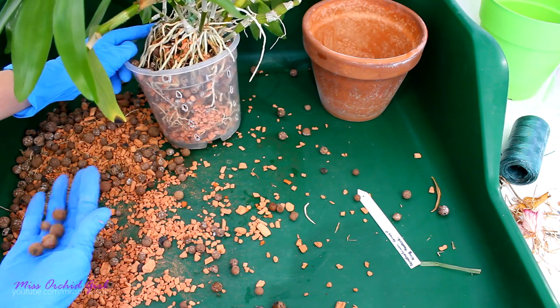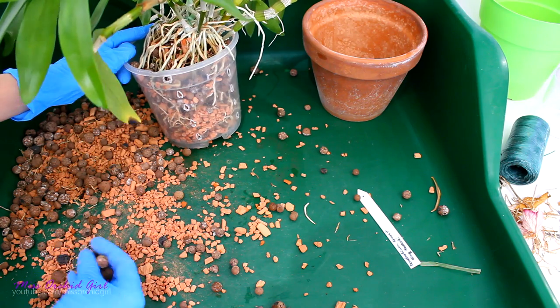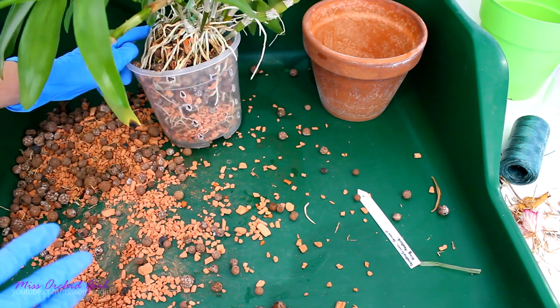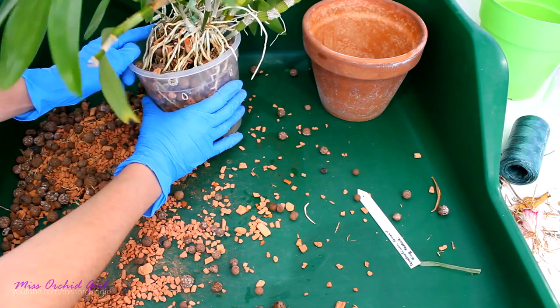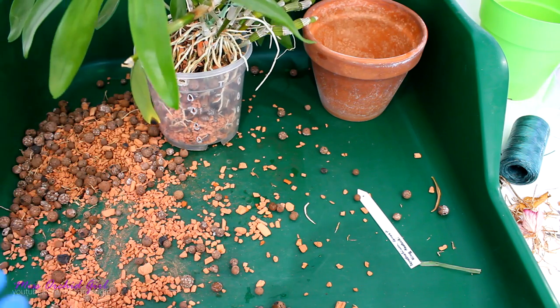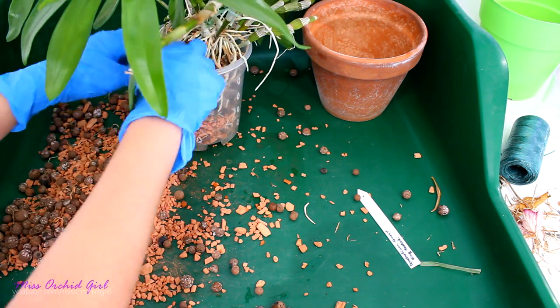Now comes the tricky part where I need to find medium without dead roots. If it gets too frustrating I'm just going to rinse the medium and use it wet. My only problem with wet medium is that it doesn't go into the pot as easily as dry medium. It's going to take an eternity — okay, be right back.